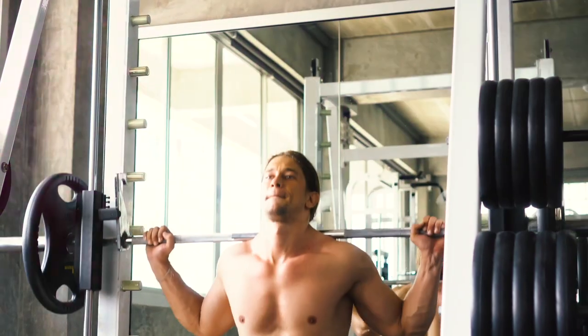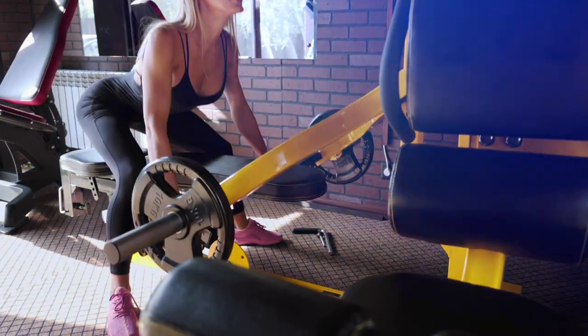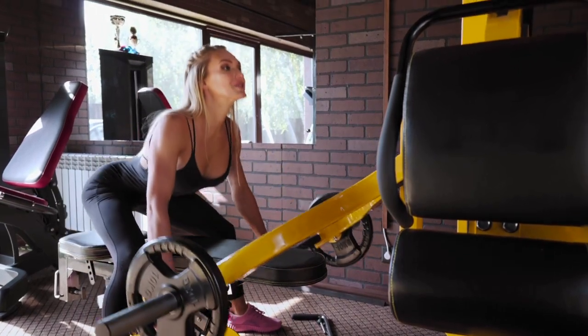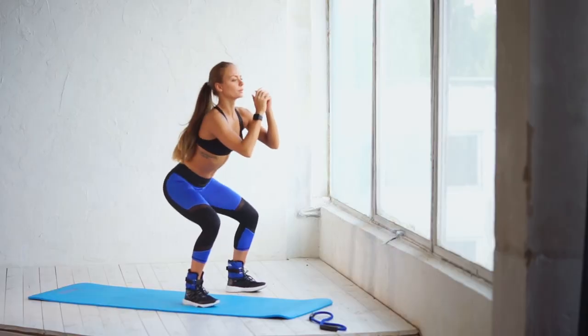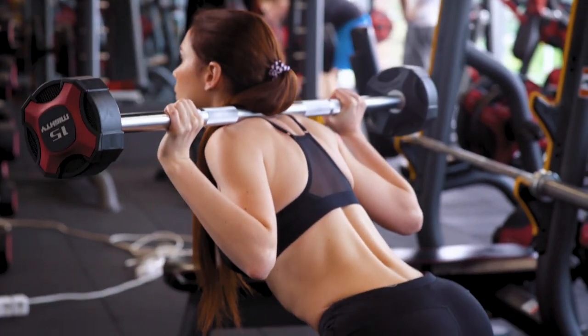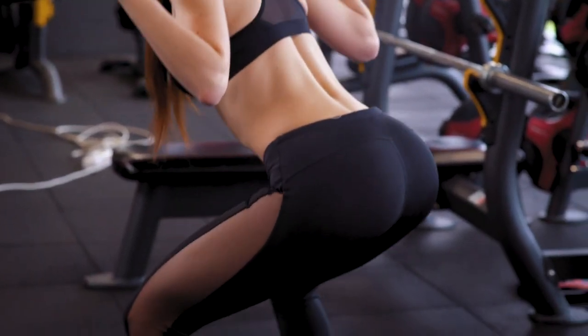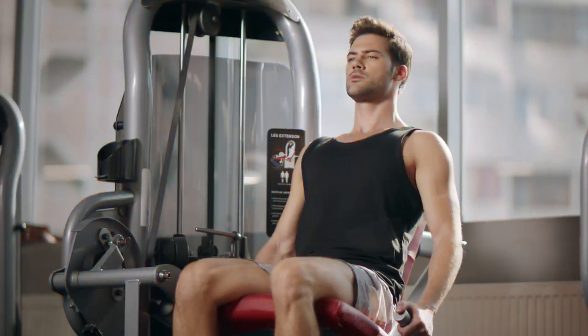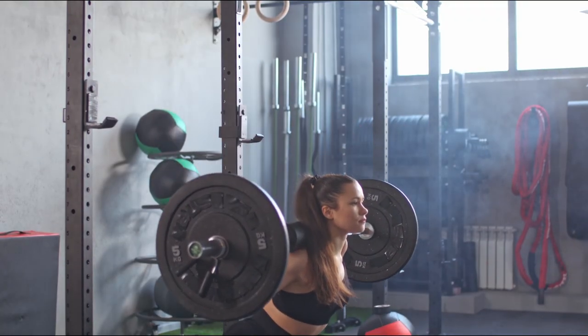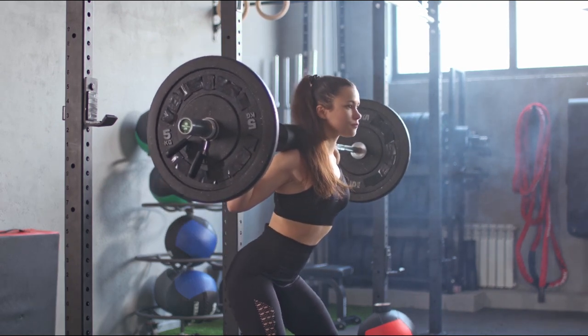The second rule: do basic exercises. Performing complex basic exercises — the leaders of which are squats, bench press, and deadlift — the maximum number of muscle groups are included in the work, which leads to a large hormonal release and makes us spend more calories. For example, the load on the legs in the leg machine won't be comparable to the load in squats, and squats will always be a more effective exercise.